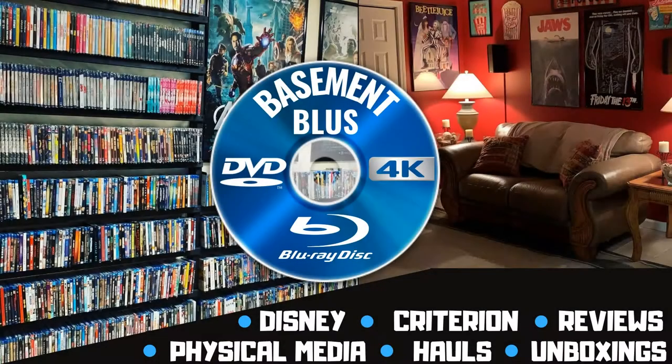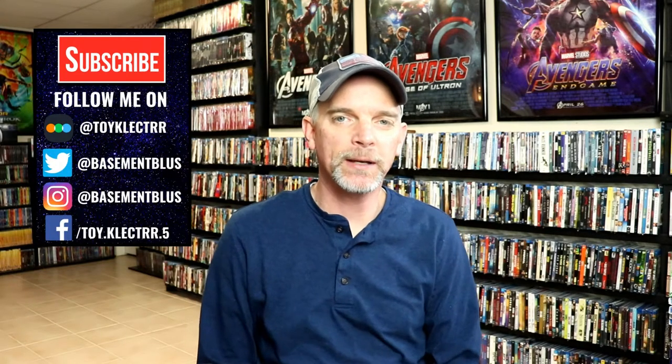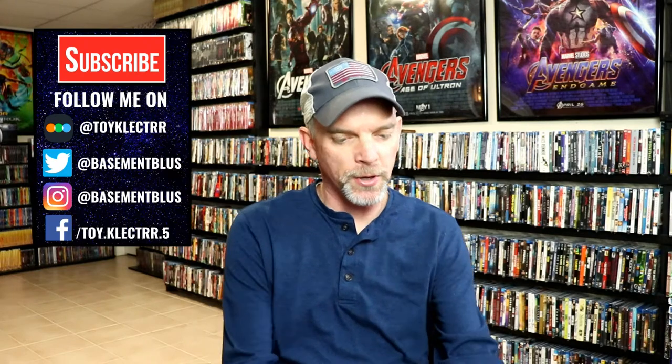Hey, Tony here. Today I'm going to show you all of my pickups for the month of January, so stay tuned. I did get quite a bit, so I thought I'd go ahead and get started.